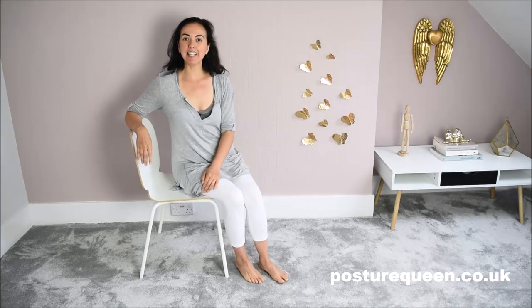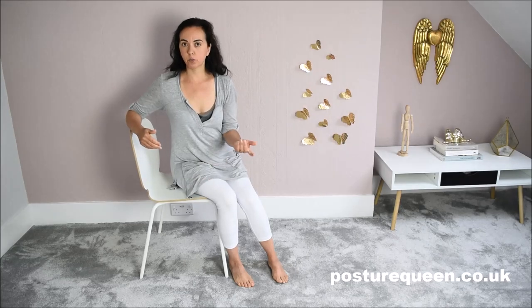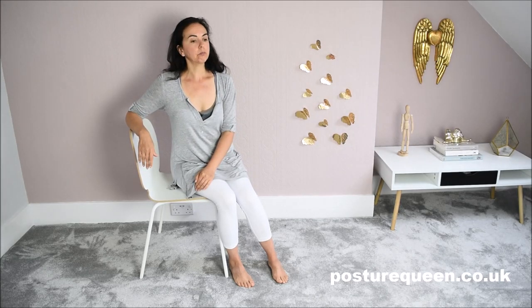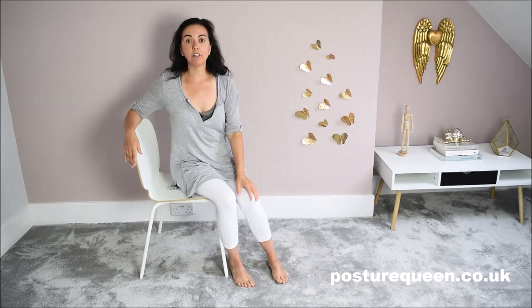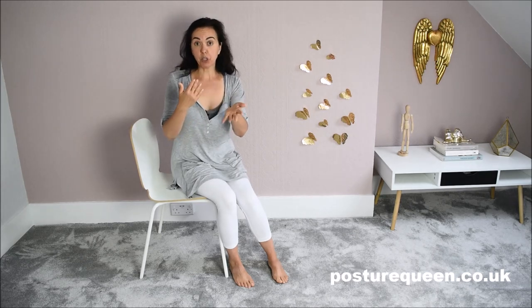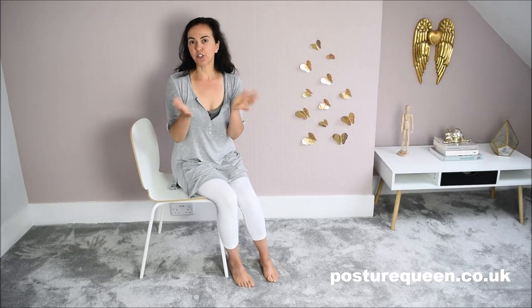That's all I have to say in this video. Thank you very much for watching. If this was useful for you, please give me the thumbs up and share it with your tribe. Leave me comments below — if you have any questions or requests, please put them below. Thank you very much for watching and I'll see you in the next video. Bye-bye now.